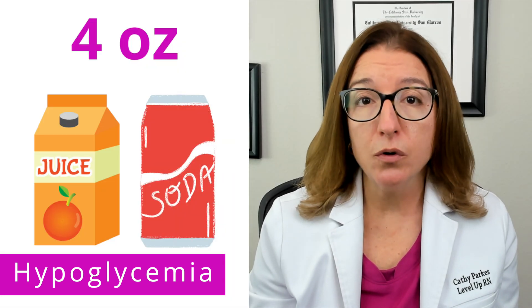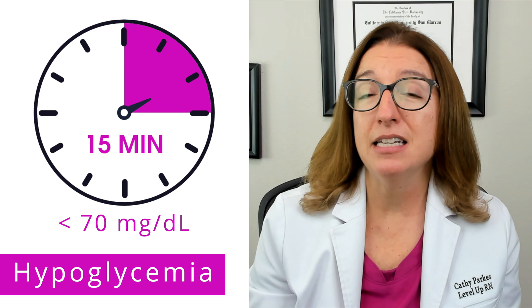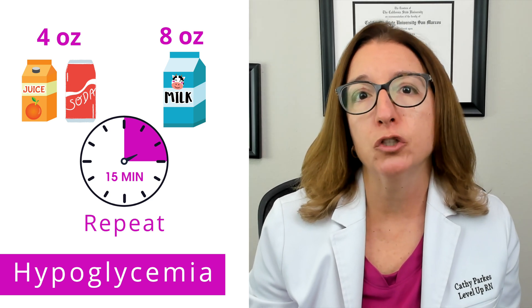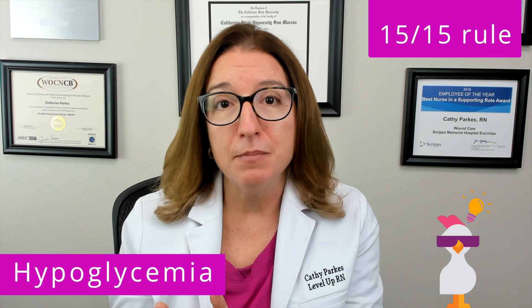Of note, hypoglycemia can also cause the patient to have a seizure or go into a coma. If an individual has hypoglycemia and they are conscious, they should consume approximately 15 grams of a readily absorbed carbohydrate, such as 4 ounces of juice or soda or 8 ounces of milk. They should then recheck their blood glucose after 15 minutes. If it is still under 70 milligrams per deciliter, they should once again consume 15 grams of a readily absorbed carbohydrate and recheck their blood glucose after 15 minutes. Once the individual's blood glucose is over 70 milligrams per deciliter, they should consume a snack that contains a protein and a carbohydrate, such as cheese and crackers. Our cool chicken hint to help you remember this process is the 15-15 rule: 15 grams of a readily absorbed carbohydrate and wait 15 minutes to take the blood glucose again.